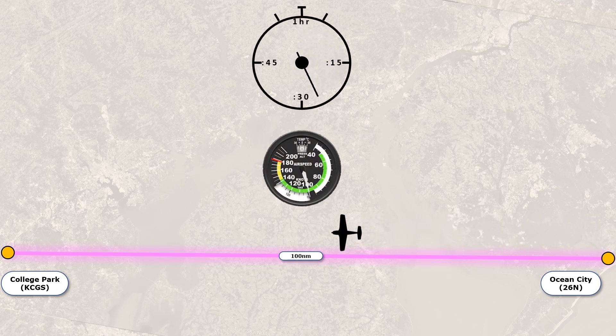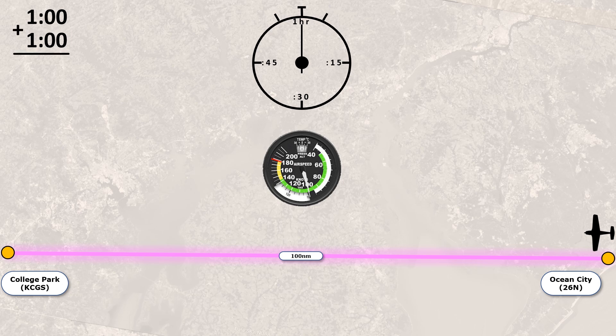If we fly 100 knots — nautical miles per hour — for 100 miles, we'll travel for one hour. On the return flight, it's no different: 100 knots for 100 miles is one hour. Take these two together and the round-trip comes out to two hours total.